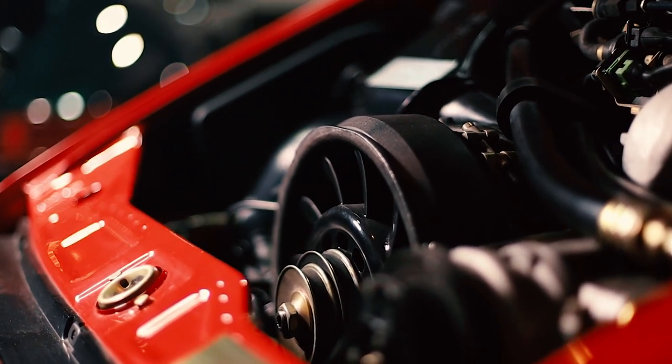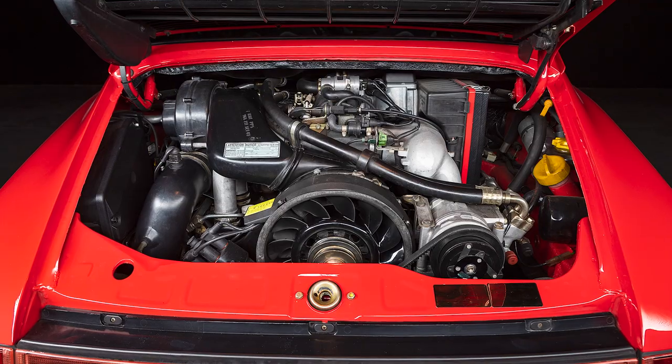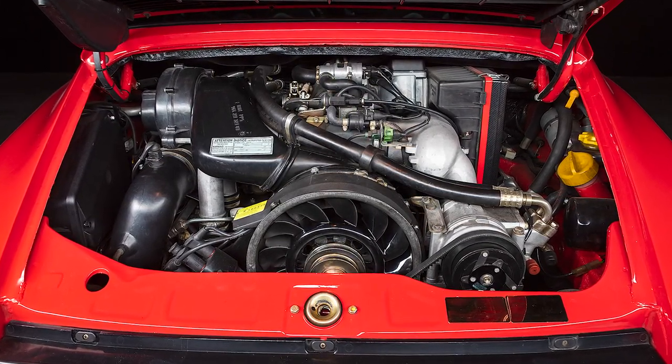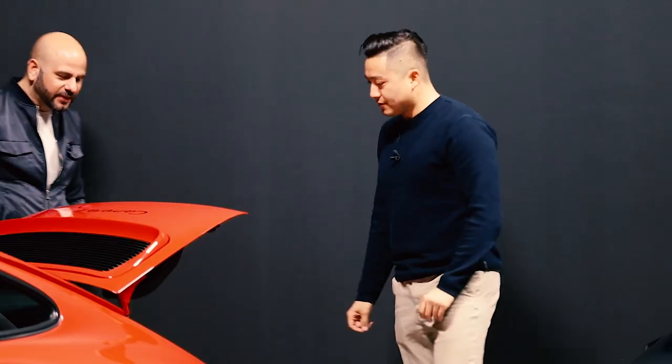Going forward, two signature elements for our builds: the Momo steering wheel with custom 12 o'clock marker, and painting all the cooling fans. For this car, we initially considered red fans, but I wanted to connect the black roll cage with black fans so it wasn't too much red. The gloss black paint finish complements the cage and the brakes perfectly — it just looks expensive when you open the engine bay.